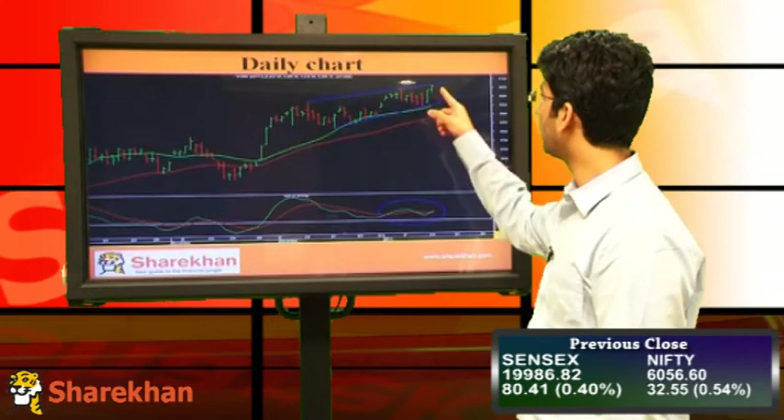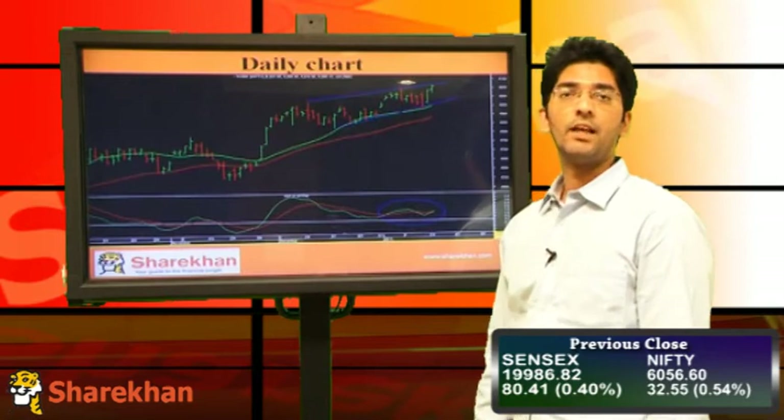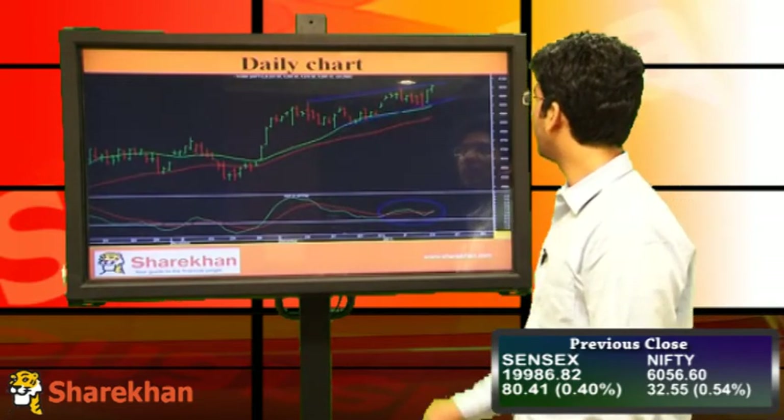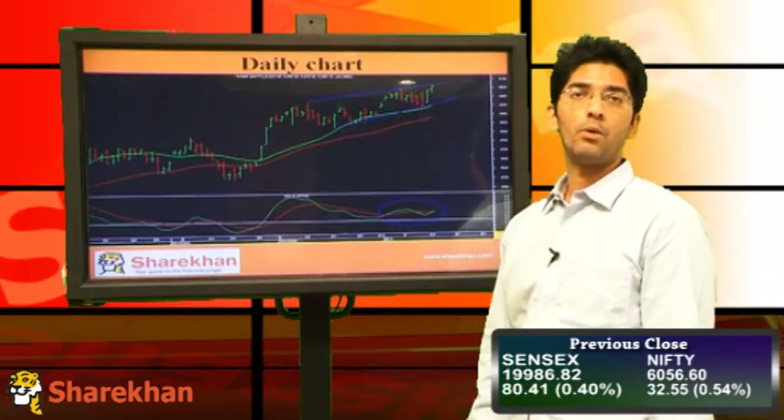Unless that is crossed, Nifty can fall down towards the lower end of the pattern where there is the 20 DMA as well. The level is around 5950, and once that is broken, Nifty can fall down towards the 40 DMA and even possibly till the lower Bollinger band, which is around 5850.